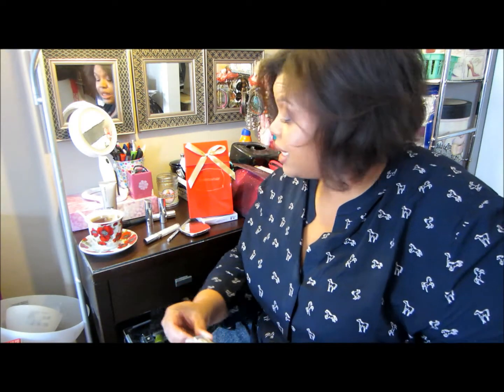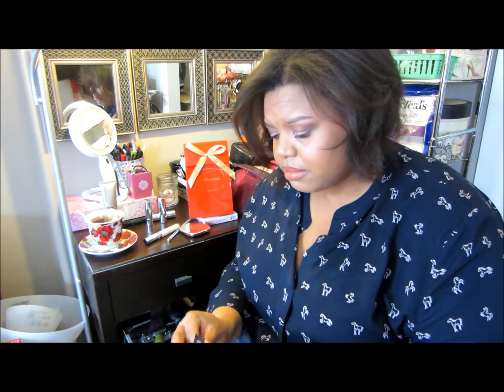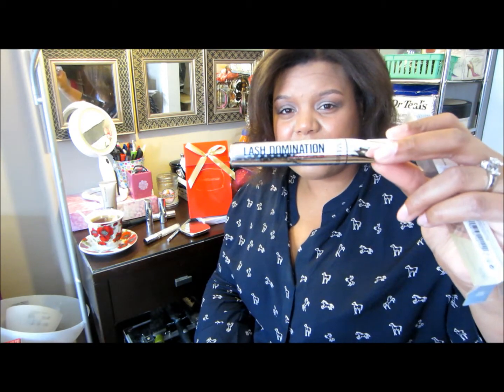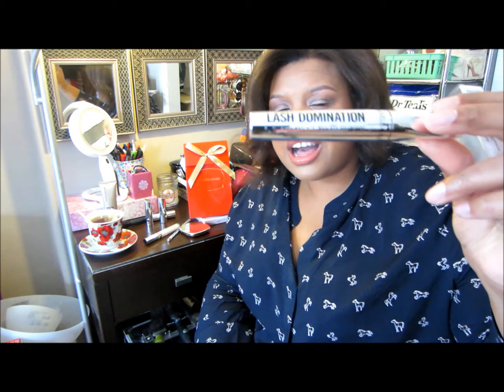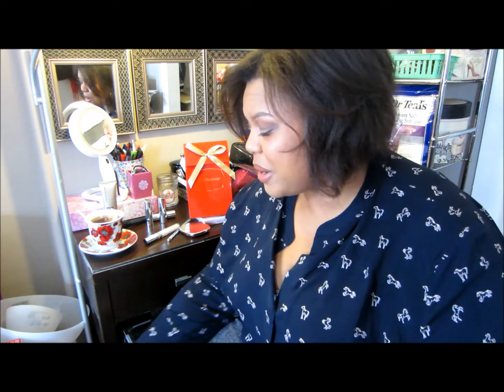Last but not least for the Modern Pop collection, it came with the Lash Domination mascara with the same matching packaging. I have so many of these already — I know it's a little ridiculous — but I bought it for the packaging because I like my sets to all go together. A little crazy and extreme, I already know this.